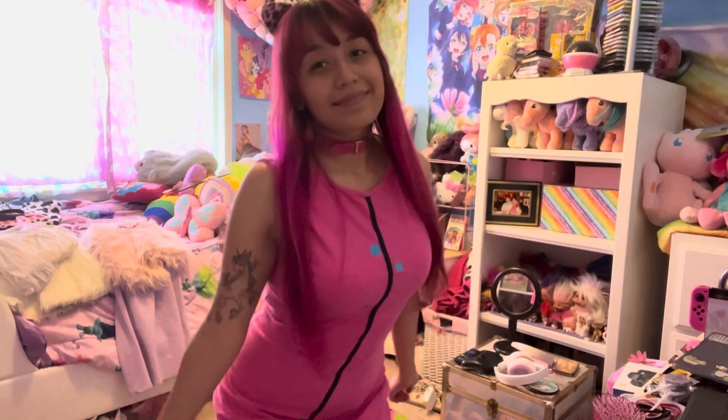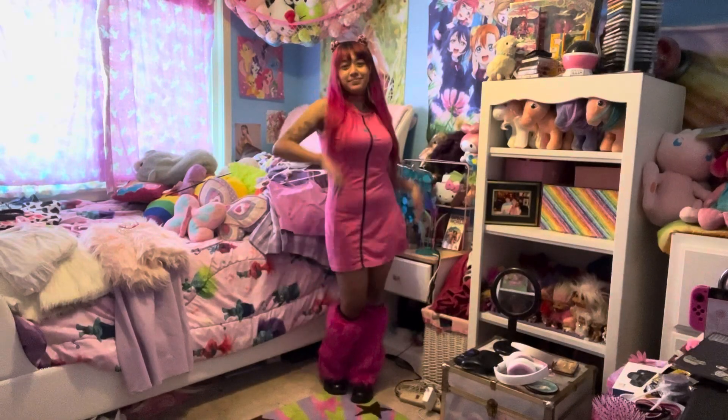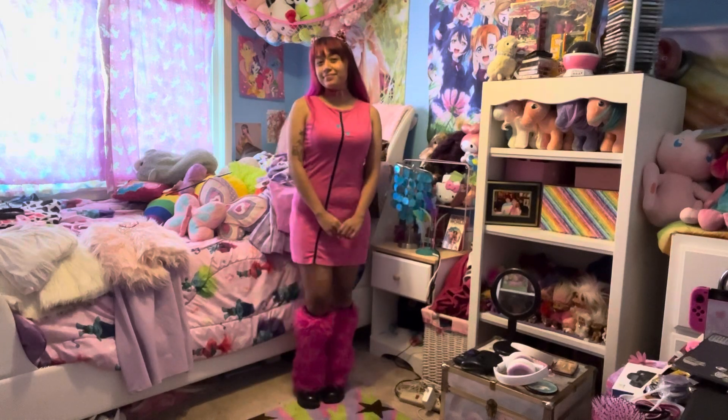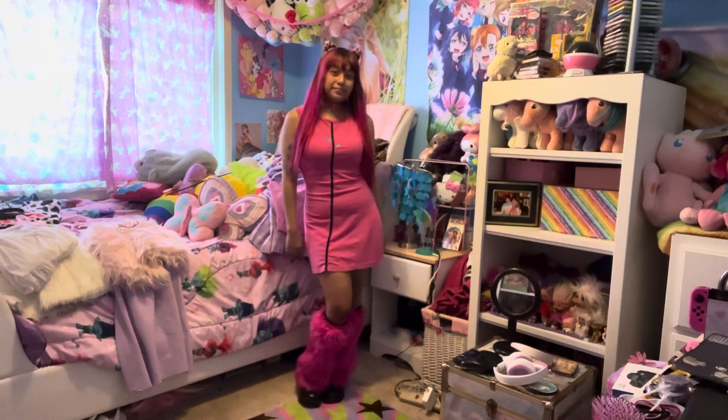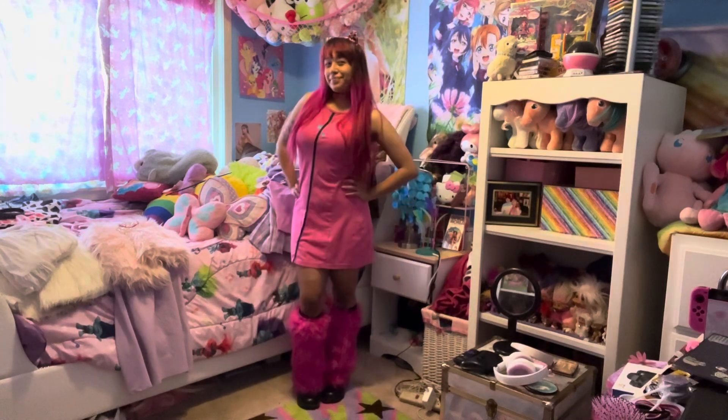The first look is a cat look. I have this pink cheetah print headband from Spirit Halloween, and I just have a pink choker, a dress, and fuzzy leg warmers that are all hot pink. The leg warmers are from Amazon, the dress is thrifted, and the choker is from Amazon as well.